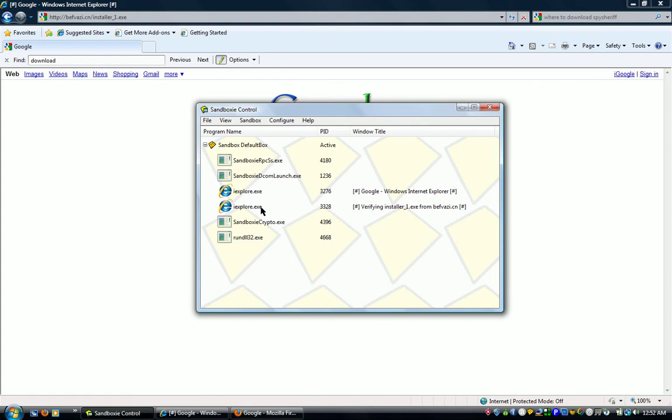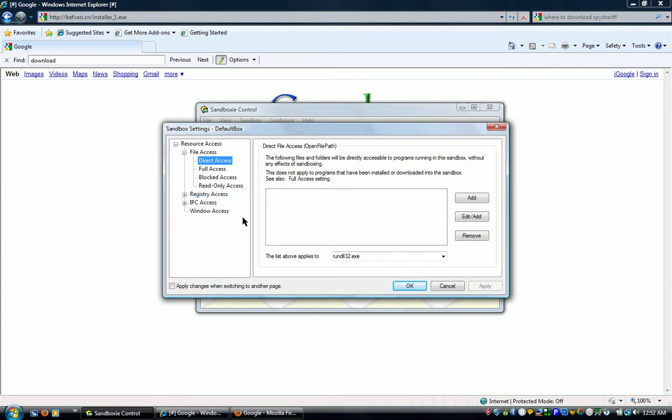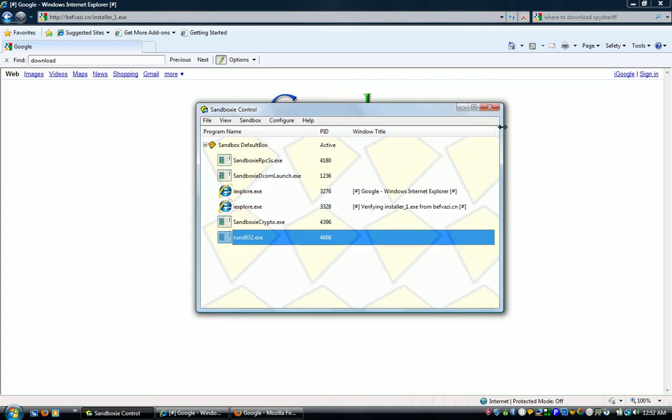Look at all these pop-ups. Let me explain this one more time really clearly: when you download from the secure browser — it can be any browser, Mozilla Firefox, Safari, any browser — it downloads everything to the sandbox and it can't touch anything outside the sandbox. Resource access: direct access — nothing; full access — nothing; blocked, read-only access — block. It's all blocked, all of it.